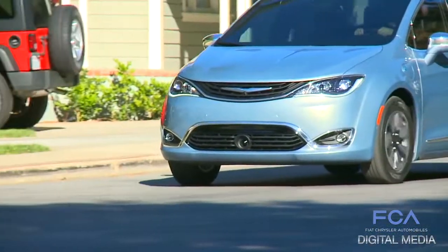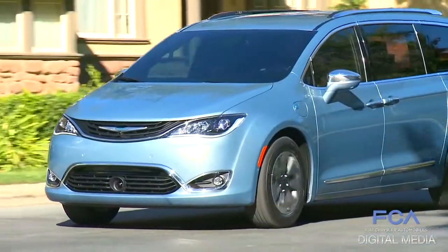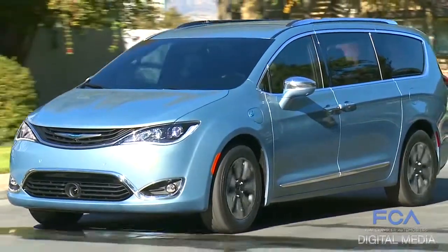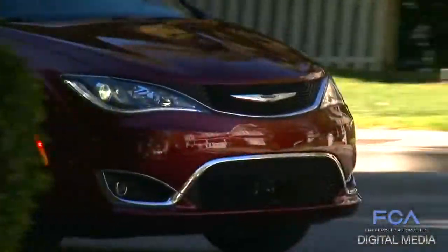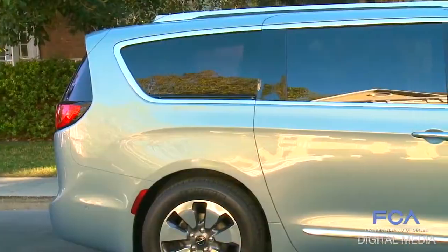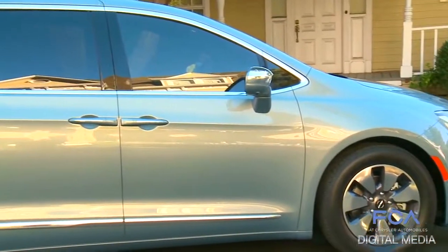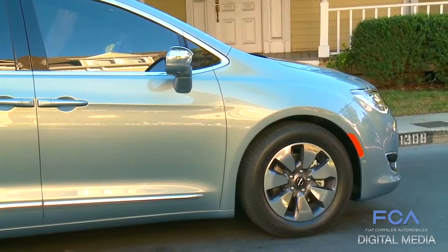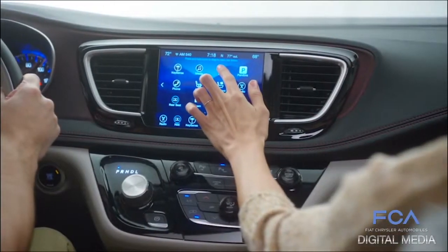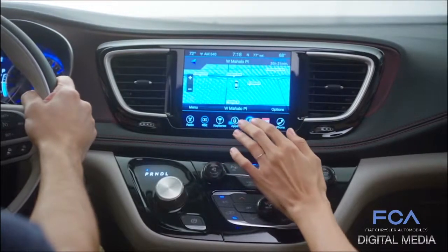This vehicle will park itself for you. It will stop for you if you're backing up about to run over a tricycle in the driveway. It'll keep you in your lane as you're driving down the highway. Just a slew of safety features that really make this one of the safest vehicles on the road, which is important to families that drive minivans. We've spent more money and investment into new and innovative features in this segment than any other company — we've got 78 segment firsts in the minivan segment, and we're going to add 37 more with the introduction of this new vehicle.